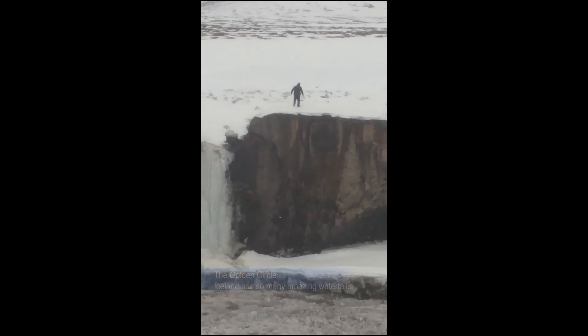Golden Circle is one of Iceland's main attractions. It features numerous waterfalls, geysers, volcanic craters, and other national parks.